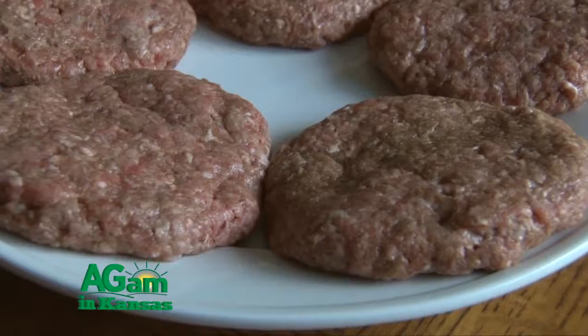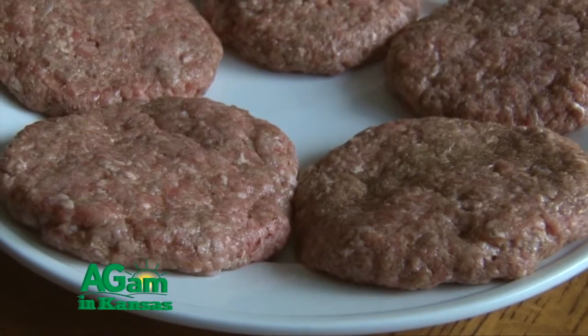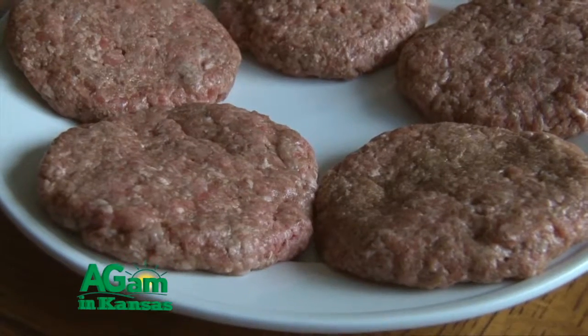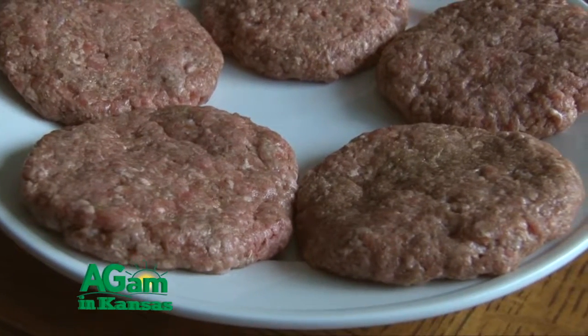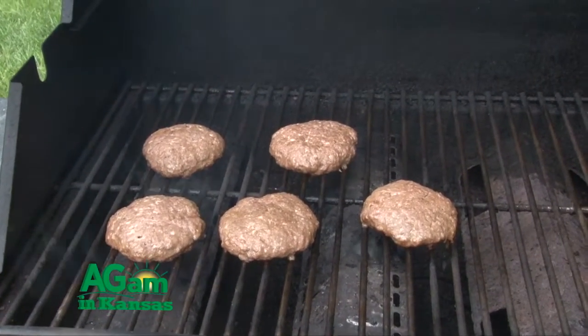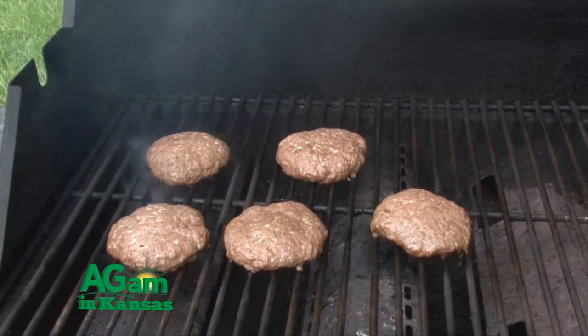Ground beef product, on the other hand, is something that's highly a concern because the outside of that product — what was once the outside — is ground up into what is now the inside of the product. Because of that, the outside is no safer than the inside. So we have to make sure that we prepare those products accordingly. Any ground beef, pork, or lamb should be cooked to 160 degrees. That temperature ensures you're killing off any bacteria that could be present.